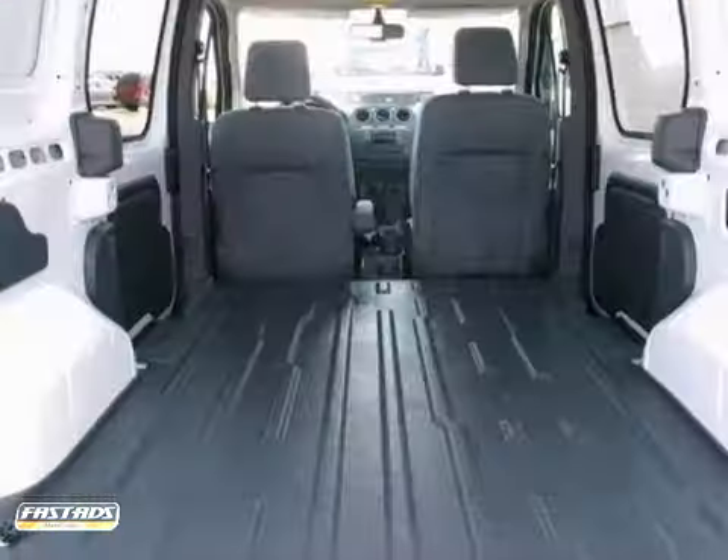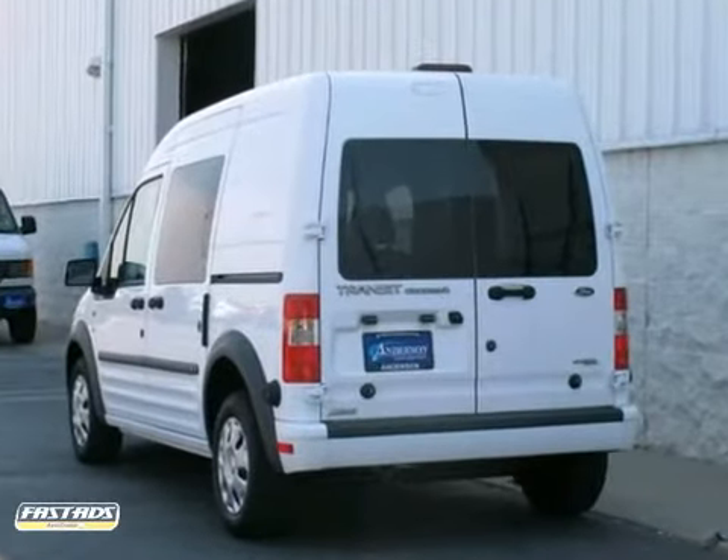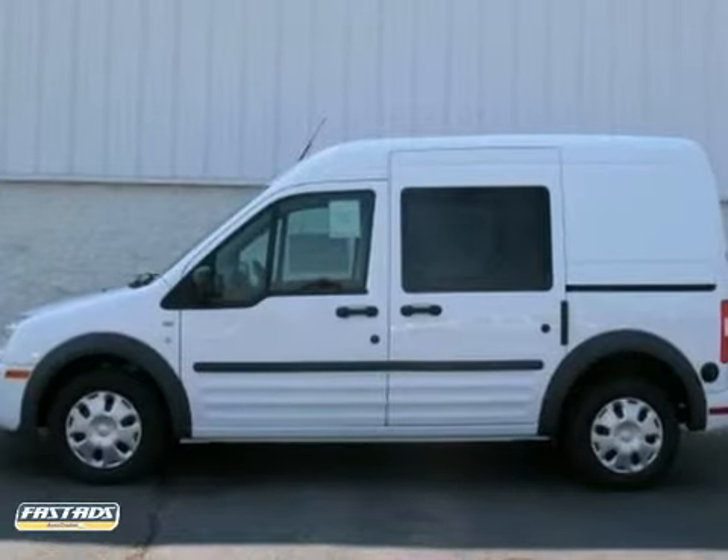With its distinctive bold styling, plus new enhancements for your comfort and convenience, this Transit Connect is better than ever. See it for yourself today.